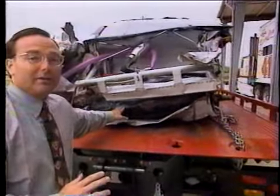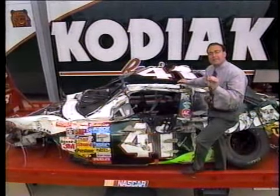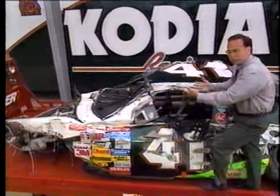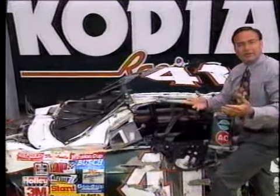Now let's look at the driver's side. What becomes readily apparent looking at the left side of the car is that the windshield bars have been cut in two, so the safety crews could actually lift the roof back and extricate Ricky Craven quickly and safely. And they performed flawlessly.